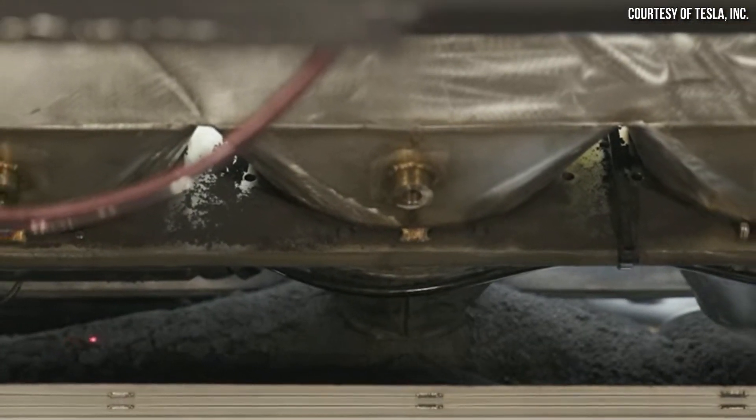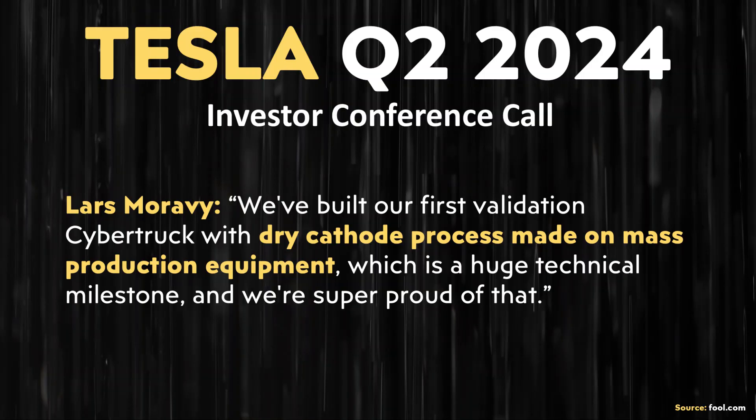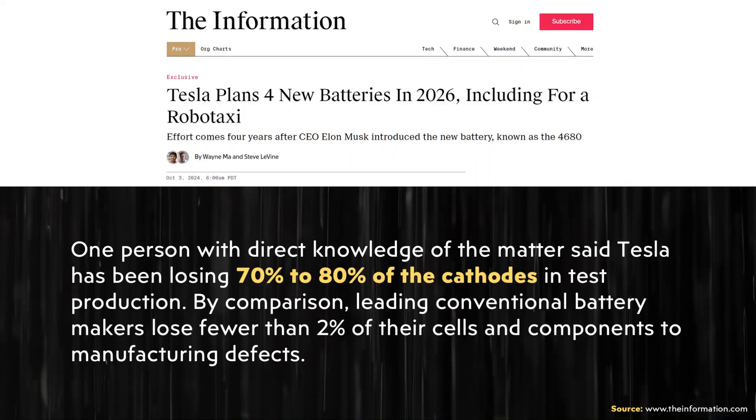This article also shares some insight into Tesla's progress with the dry cathode manufacturing process. Tesla recently solved the dry manufacturing process for the cathode side of their battery, and they are currently testing these new cells in at least one Cybertruck prototype as they work to mass produce batteries with dry produced cathodes. However, while Tesla has solved this process, they're still working out some of the wrinkles and working on yield rates.